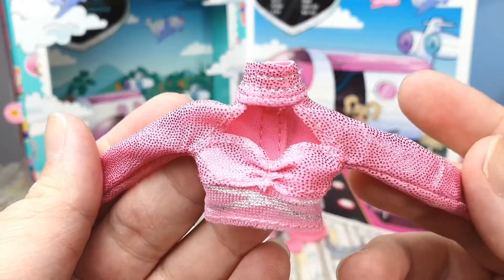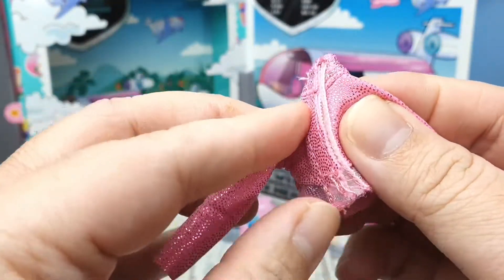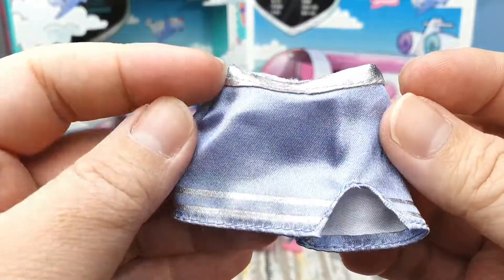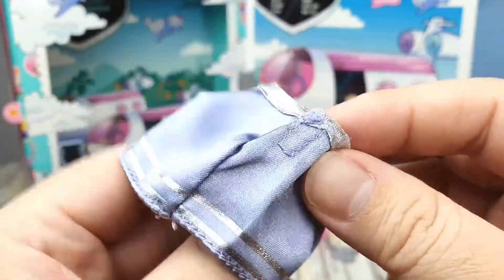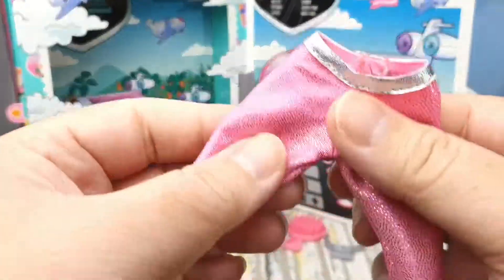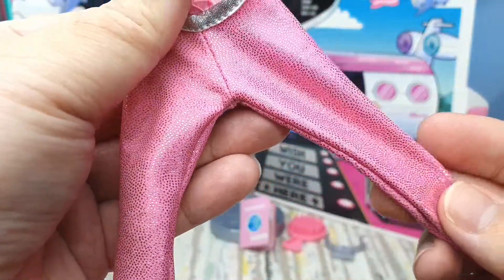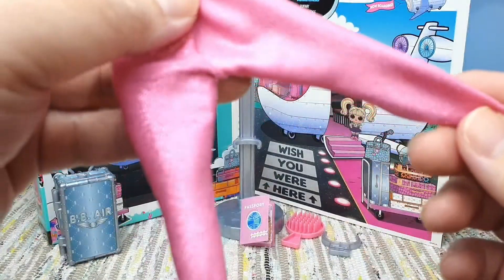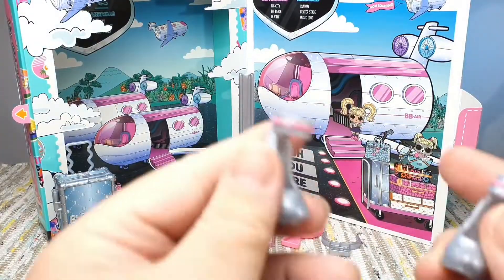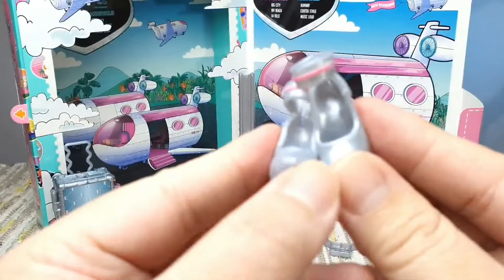This is her top — it looks kind of cute. Don't forget to leave me a like if you like my video, and if you're new please subscribe! This is her outdoor skirt. It looks very futuristic for a stewardess, in my opinion. This is her pants slash leggings — it's made from the same fabric as her top, it's very stretchy. And finally, the shoes. It's got an opening on the back so it's easier to put them on.